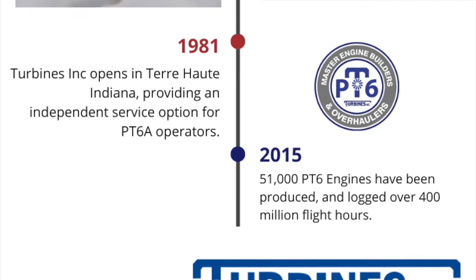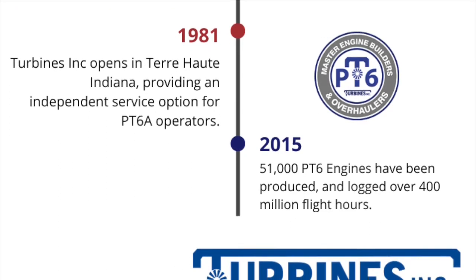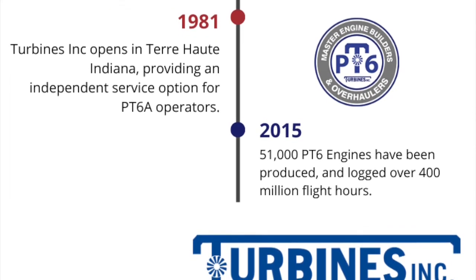2015. 51,000 PT-6 engines have been produced and logged over 400 million flight hours.